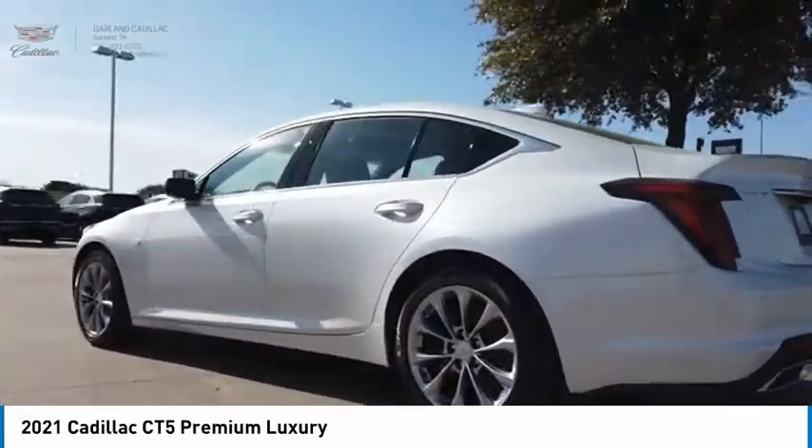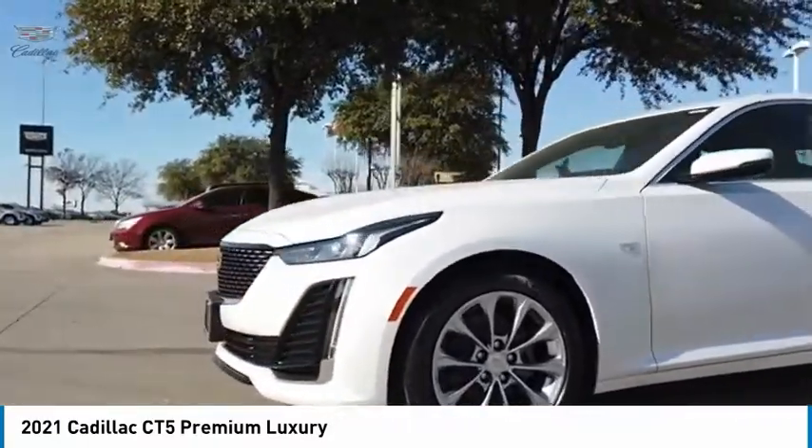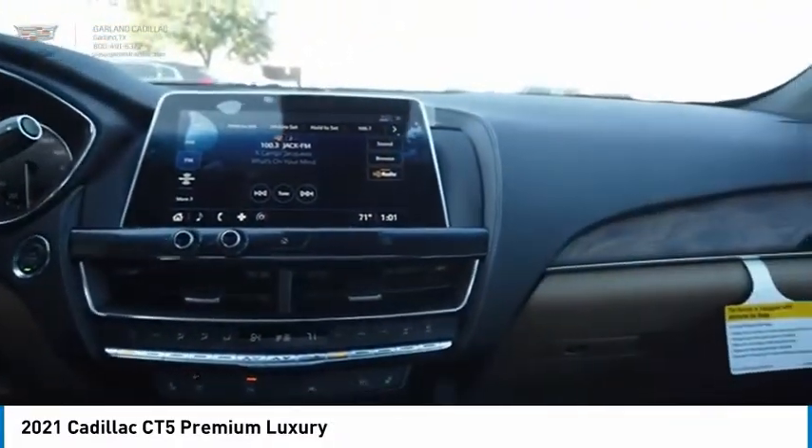Couple that with an exterior design that is stunning and you have a vehicle sure to make people notice. A vehicle like this doesn't come along every day. Come in and get it before someone else does.